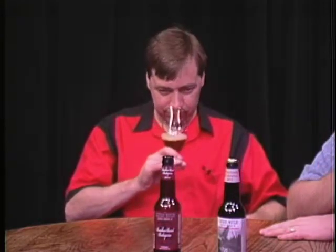I can smell the bourbon barrel and I haven't even put my nose in the glass. You can smell the wood already. I get more vanilla than the bourbony quality — there's a little bit of bourbon, but I'm getting a lot of vanilla from the oak more than the bourbon.